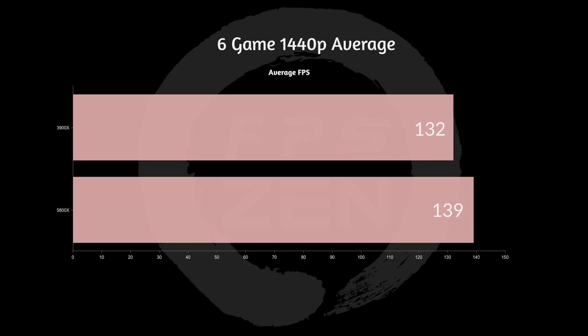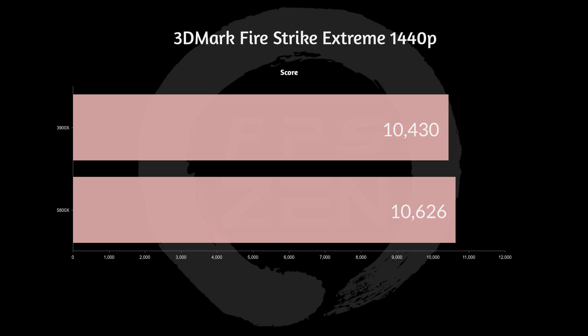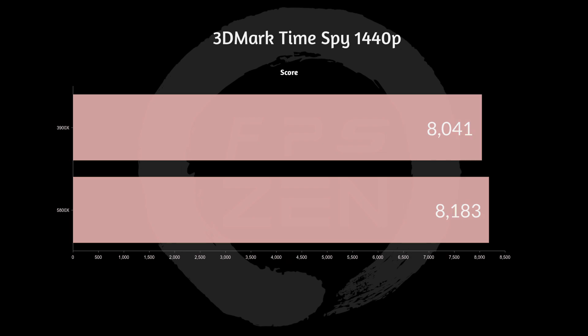I did a quick 6-game average of everything we just saw, and we saw that there is a slight improvement, but not much given that we're GPU bound on most of those titles. Next up we have 3DMark, and we can see we did have a 200-ish score improvement, which is great. Next up, 3DMark Time Spy — we saw approximately 140 points extra there.